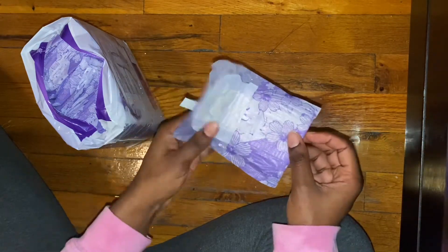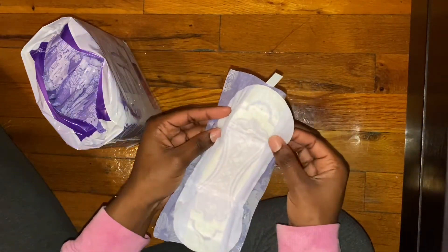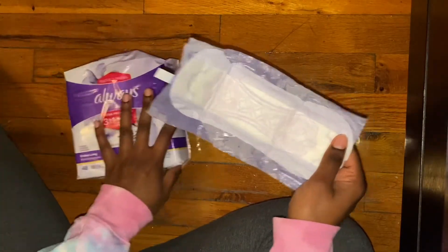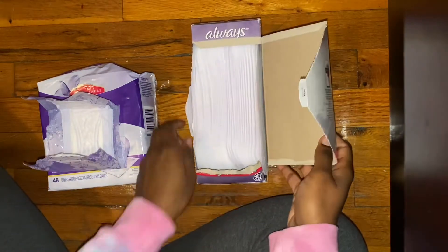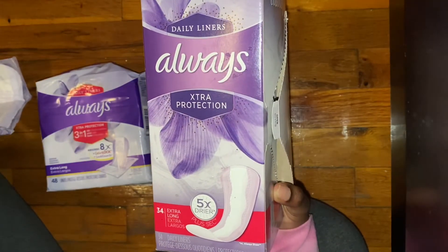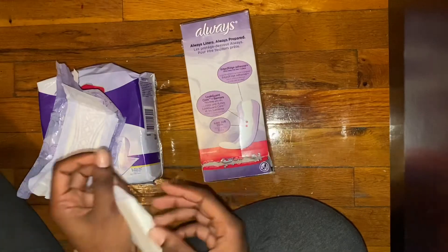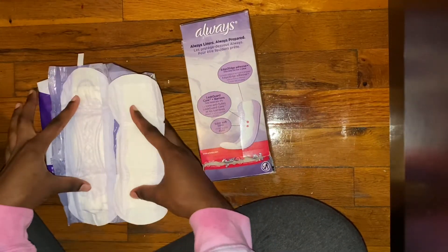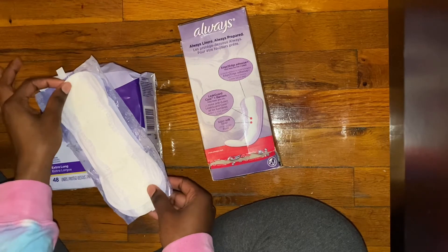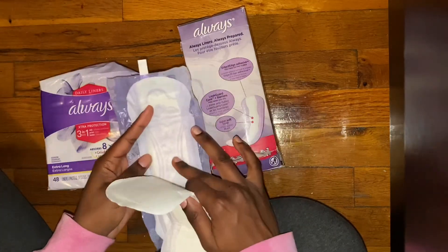I already washed my hands but I'm trying not to touch it too much because I don't want to waste the liner. Wait — these look really different. Let me check — okay, so these are the extra protection long liners as well. I think these are the same thing, but they look so different. Actually no, these are a little different. This one is totally longer than the other one, and it's more like a pad than a liner.